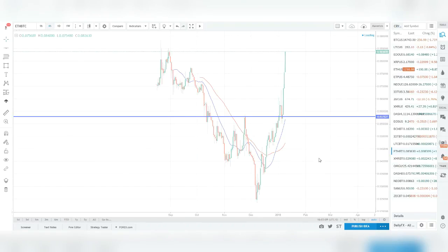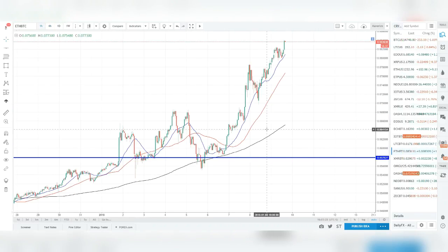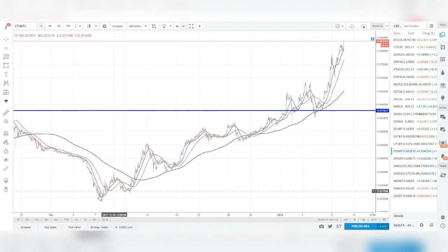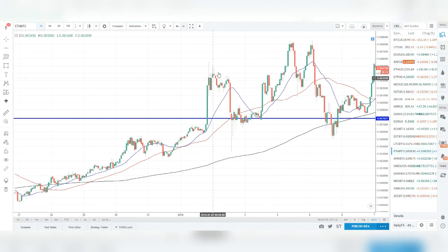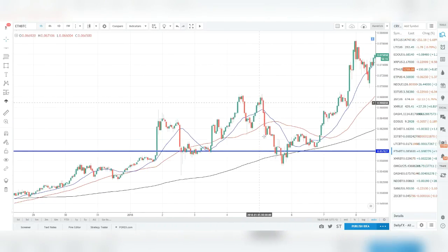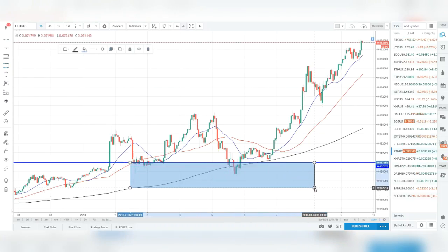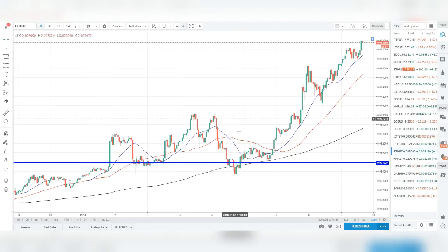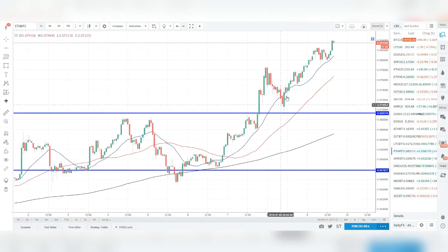I can already see a nice breakout retest here. On the four-hour we broke out, came back, got rejection wicks, price came up, failed again, then shot higher. On the hourly we have a similar story — price making higher highs and higher lows, a nice uptrend, then consolidation before a big explosion higher. Then a crazy wick down that would have stopped out anybody trading longs, before it shoots back up and double-tops.